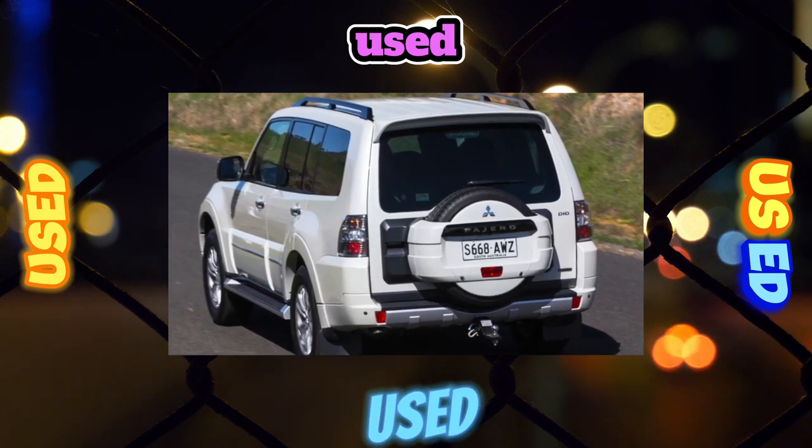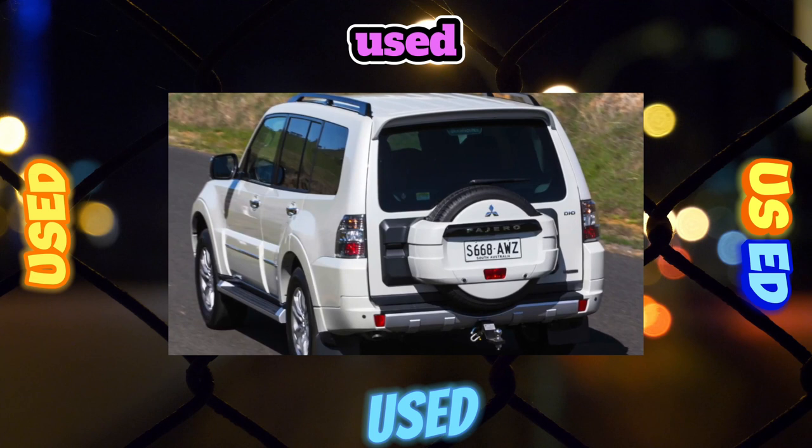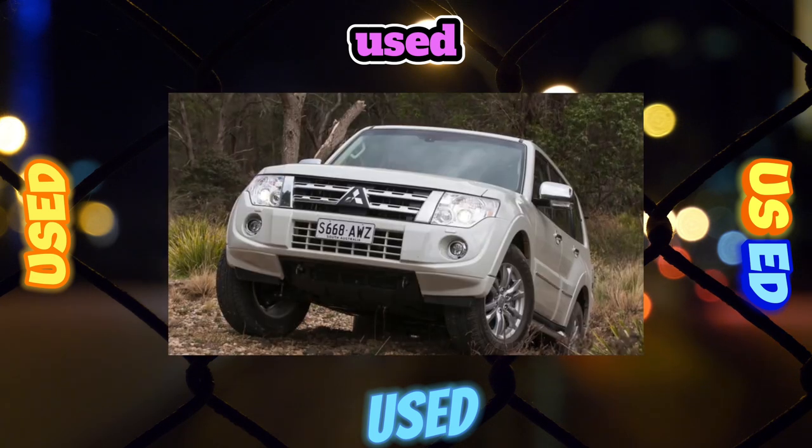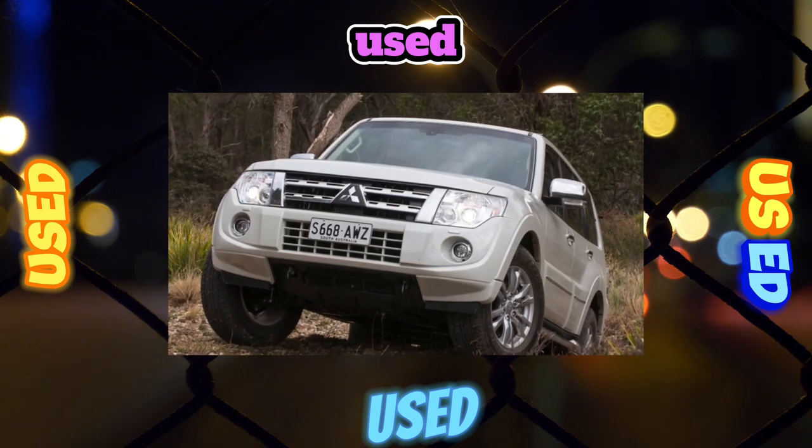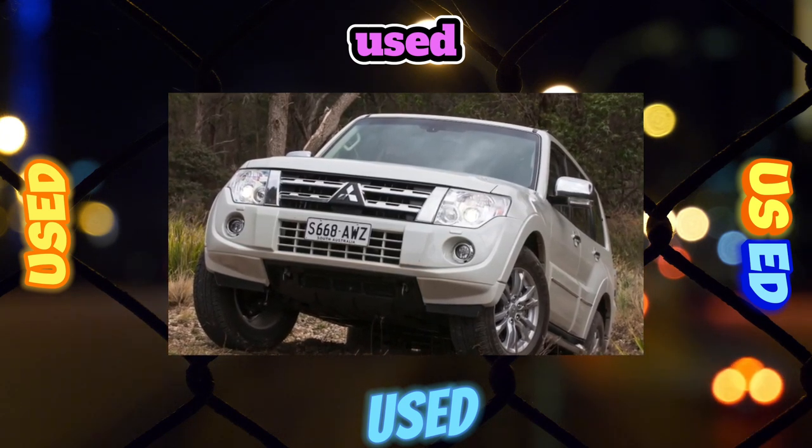Valio fog lights, 8,800 rubles, often burn out from using them for their intended purpose in rainy and foggy weather. Instead, similar ones from Renault Logan are installed, which are much cheaper.